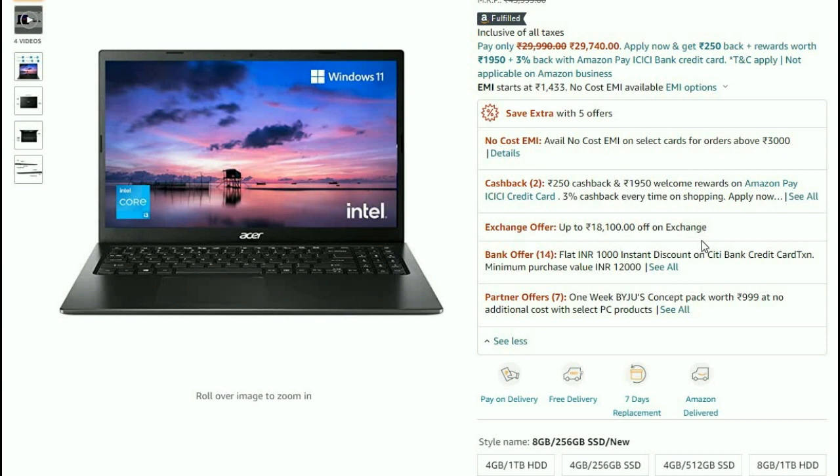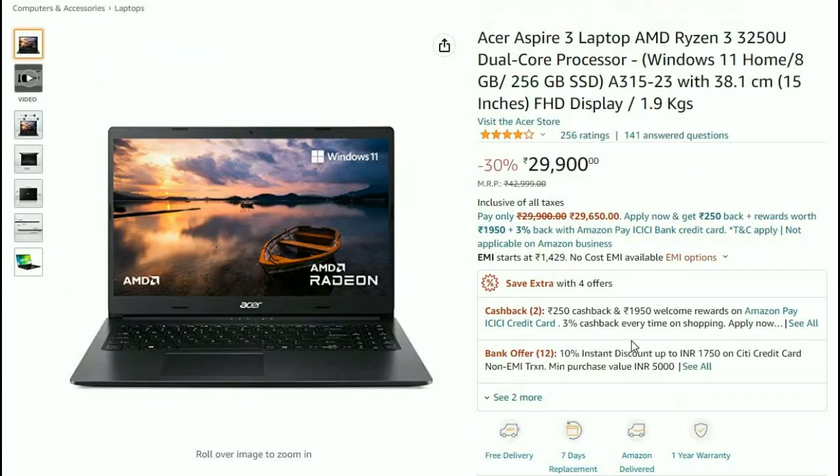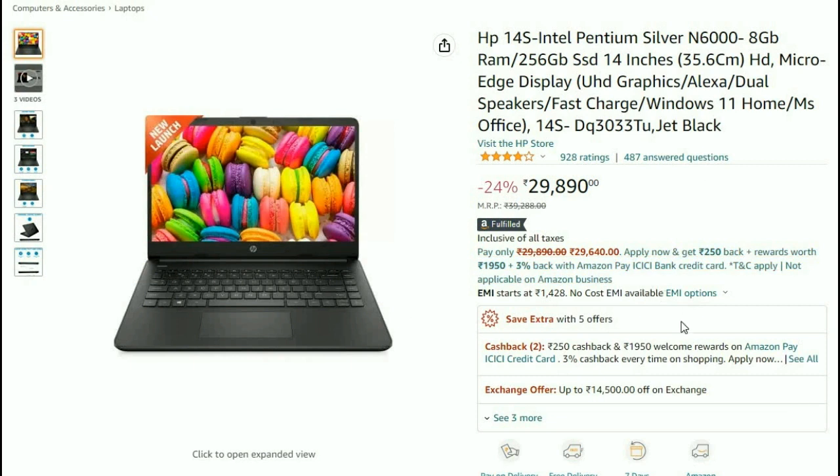If you have a laptop, you can exchange for up to ₹18,000. There are exchange offers and bank offers, as well as credit cards giving a minimum of ₹1,000 — so different things you can choose on every laptop.